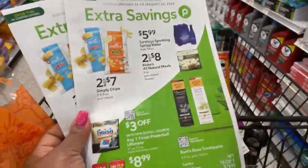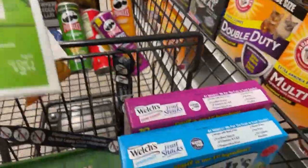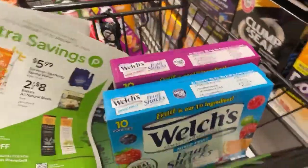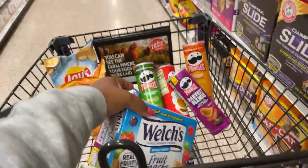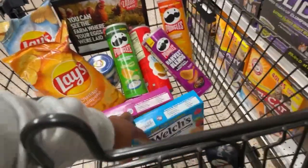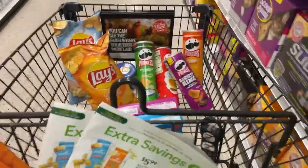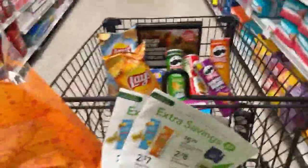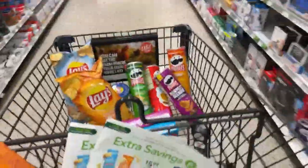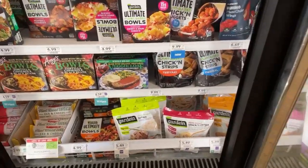I got the extra savings flyer so I can use the digital on the Pringles. I also got the Welch's fruit snack — they're buy one get one free. I don't have any digital coupon; maybe Fetch might have some points. I have a lot of snacks, which I absolutely love Publix for. You could snack up on a lot of good snacks and yogurt. I love Publix. I like to check out the freezer area for plant-based products.